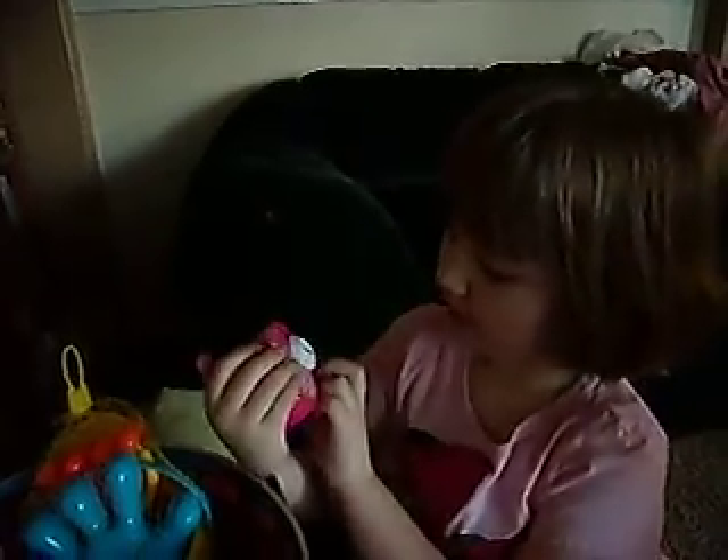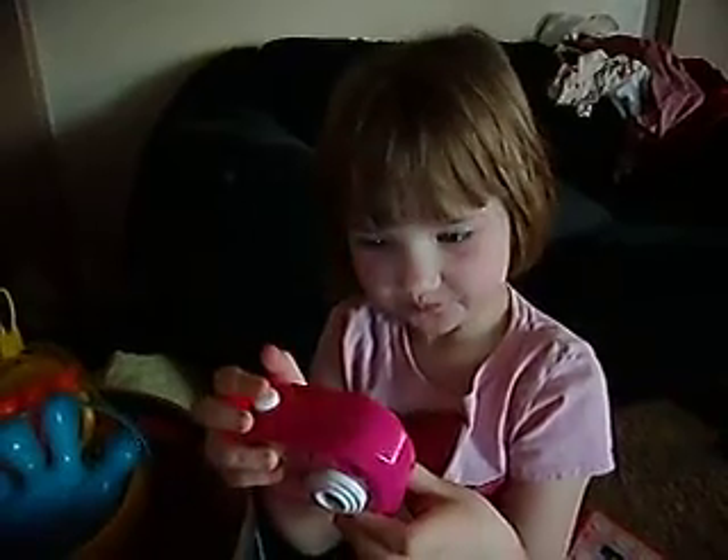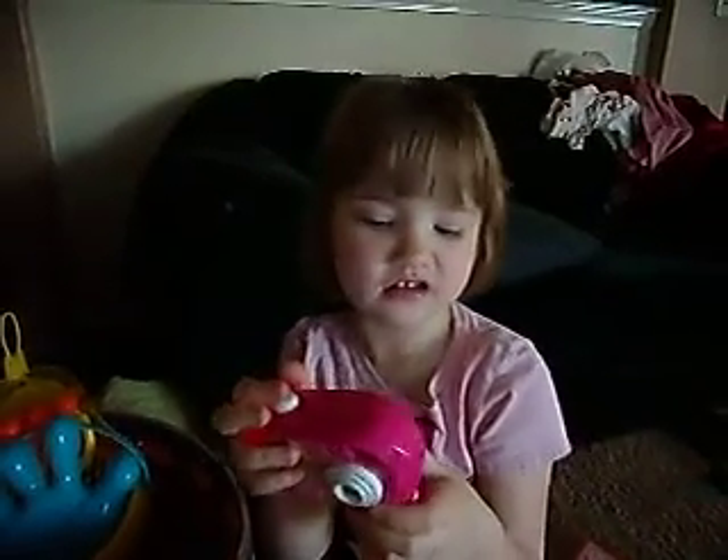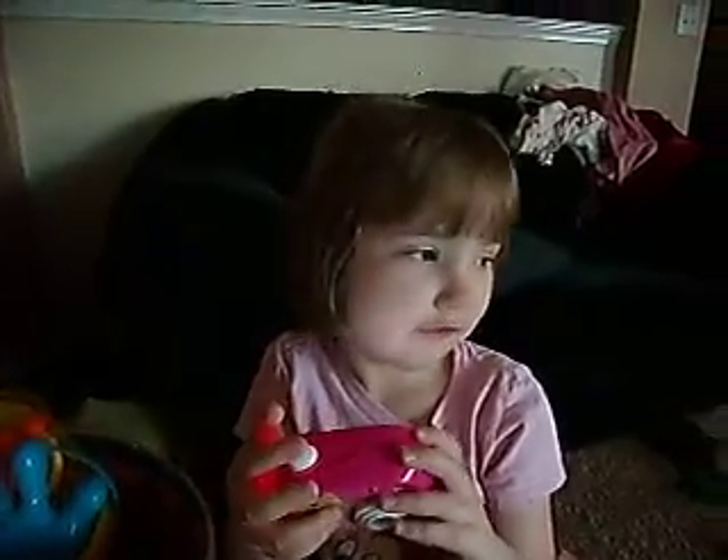Vander, go look in your basket. My very own watering camera. Oh, and it has pictures on the back. What is that, Vander? It's a little — it shows all different kinds of Barbies.